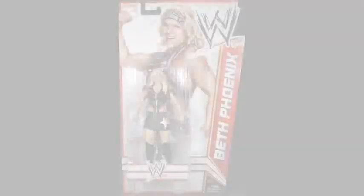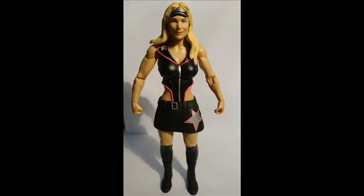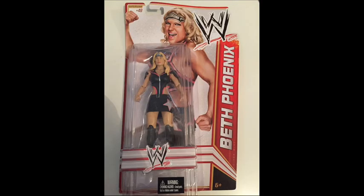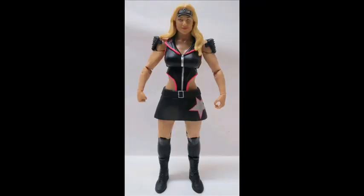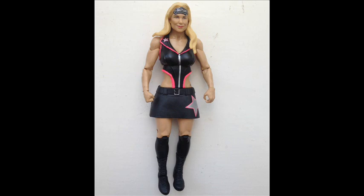Number 8: Beth Phoenix Mattel Series 21. A great figure for one of WWE's most dominant Divas since Chyna, Beth Phoenix gets a cool action figure from Mattel. The particular accessories and gear make this one worth getting, such as the Wonder Woman-like headband, the spiked shoulder pads, and overall detailed attire. Beth Phoenix was definitely one of the best female pro wrestlers they've had in terms of in-ring talent and presence.